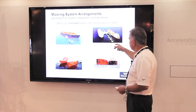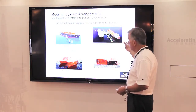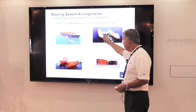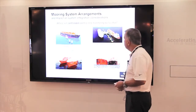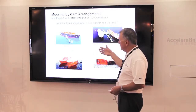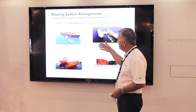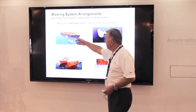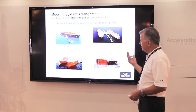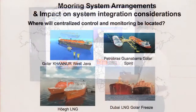Petrobras is a little different — it's a finger jetty in which the Golar Spirit, another older LNG carrier converted to re-gas, has the inbound LNG carrier adjacently moored across the structure. Then the Golar Kyonur in West Java is a nearshore arrangement about four kilometers offshore, where the vessel is permanently moored alongside a piling-type structure, and the LNG carrier comes alongside the port side to transfer cargo to the FSRU.